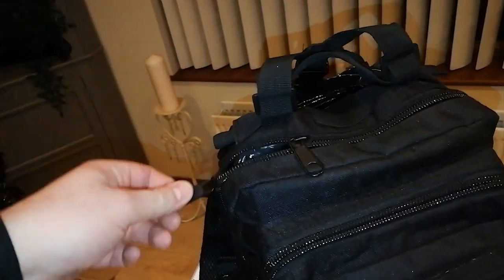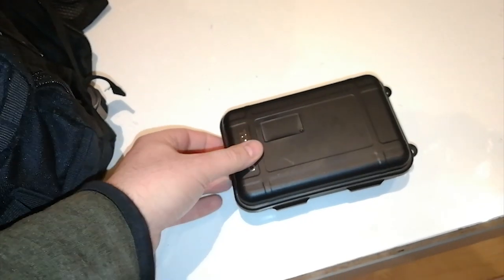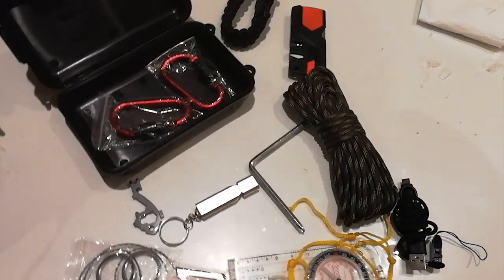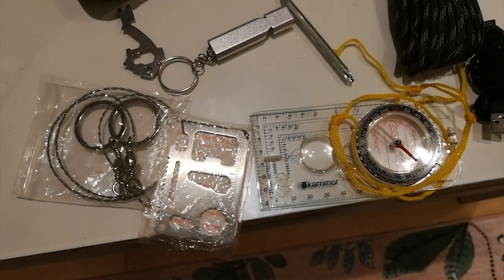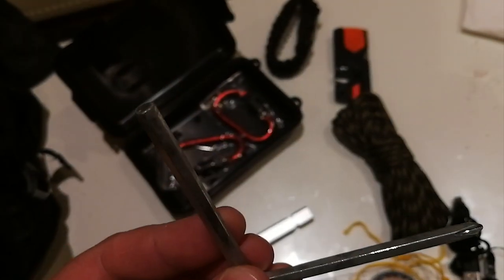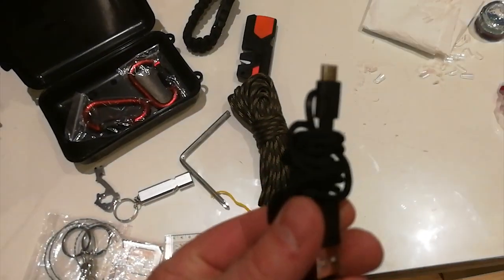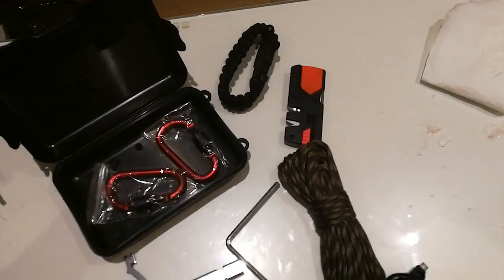In this first compartment we have the contents of a little survival box you may recognize from my other EDC video. I decided to replace the compass with a much better quality one. I kept the pry bar, the whistle, and added an allen key with a screwdriver on the bottom — it fits right in the corner. There's also cordage and a cable for my phone charger, because having a charger on you is very important in an everyday carry.